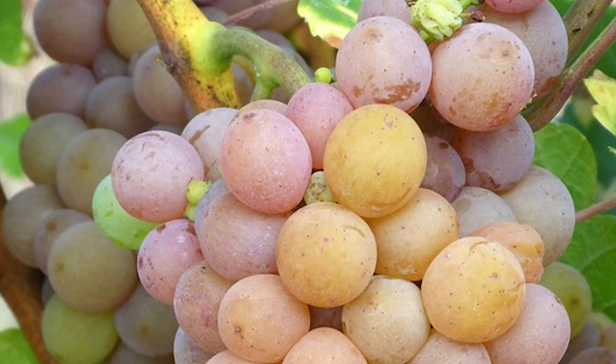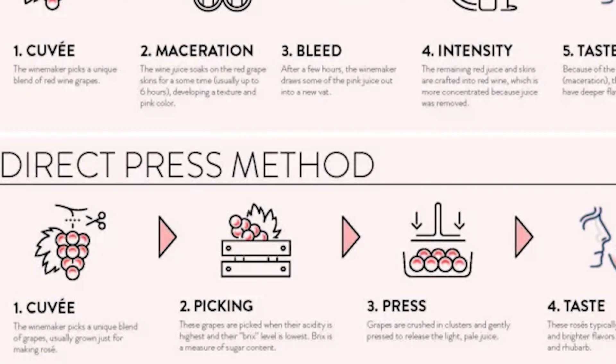Very pale rosés like the one we have today are usually produced in Provence, France, using the direct press method. In this method, the grapes — either destemmed or whole cluster — are pressed immediately after harvest, resulting in very pale pink juice which is then fermented. In France, these wines are often referred to as 'vin gris.'